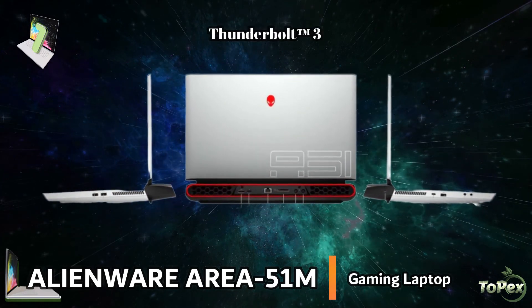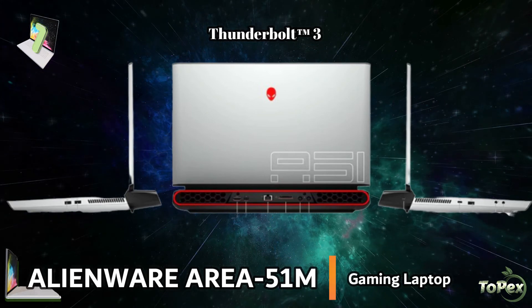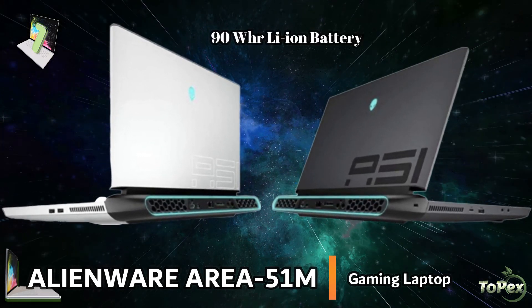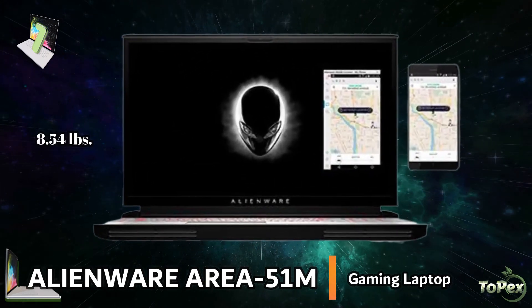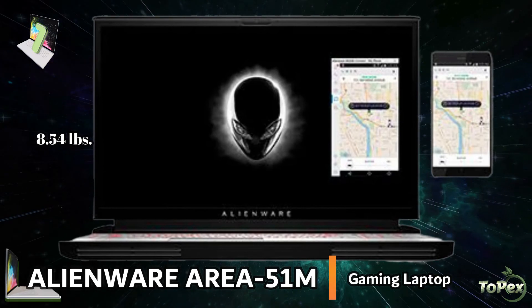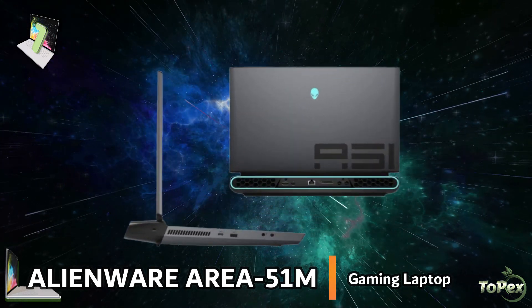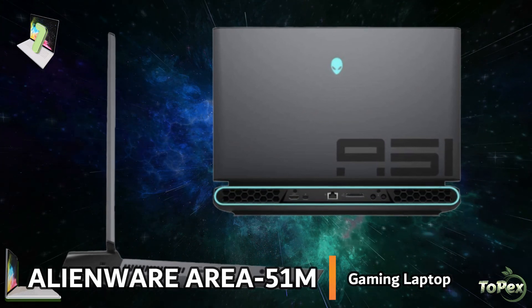It is also equipped with the Thunderbolt Type-C port, a multi-use port that allows you to charge your laptop and connect multiple devices including 4K displays. It has an exceptional 90-watt-hour lithium-ion battery that delivers longer uninterrupted gameplay. At 8.54 pounds, the Alienware Area 51M laptop has unprecedented desktop-level processing power, CPU and GPU upgradability, and an advanced cooling system like no other. This laptop provides you with a true desktop gaming experience and offers high performance for mega-tasking.